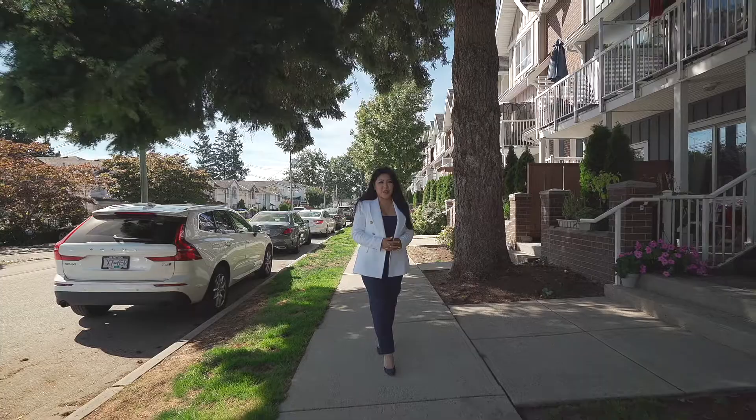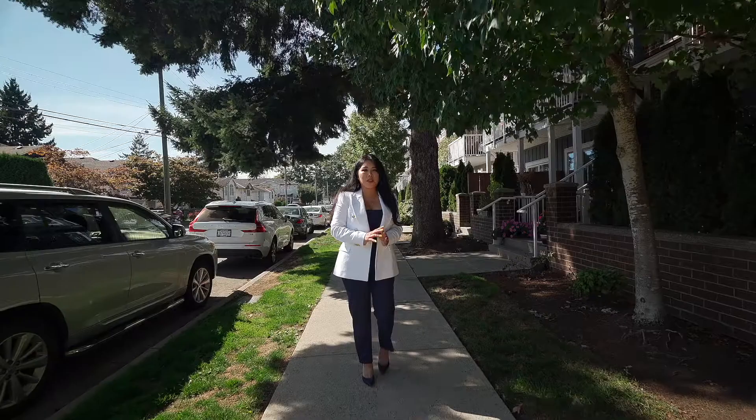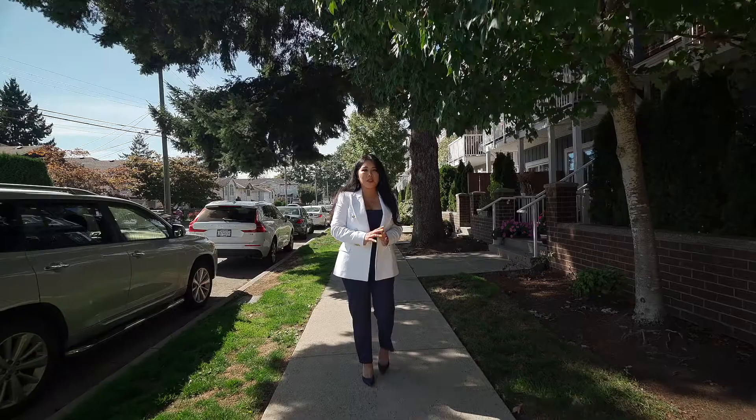Hi, this is Nancy O with Evermark Real Estate, Sutton Group West Coast. Welcome to my newest listing here in Port Coquitlam. This is unit 206, 1661 Fraser Avenue in Glenwood. This is a wonderful two-bedroom, two-bath townhome and it's vacant and ready to move in. Come check it out with me.